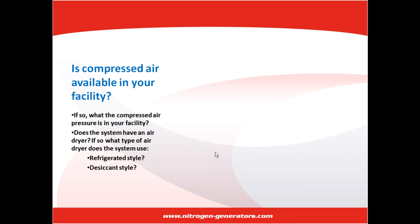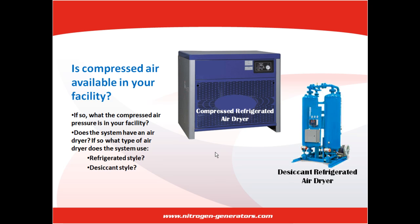Is compressed air available in your facility? If it is, you'll need to know what the compressed air pressure is in your facility so that you or your supplier can determine which generator is best suited for your usage, as well as the appropriate sized unit. Does the system have an air dryer? If so, what type of air dryer does the system use — refrigerated or desiccant style?